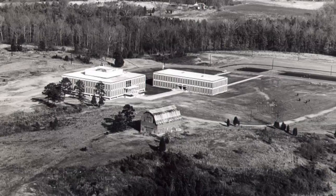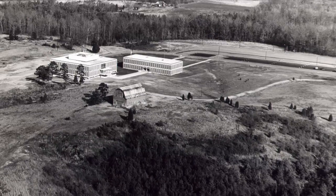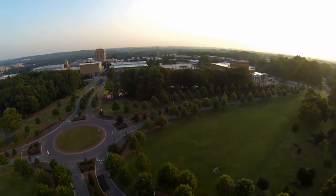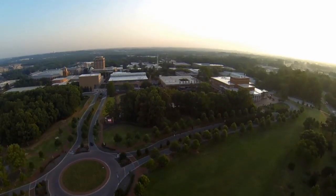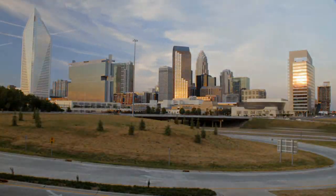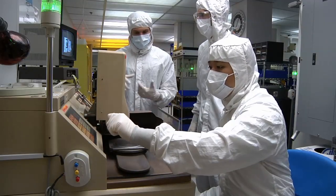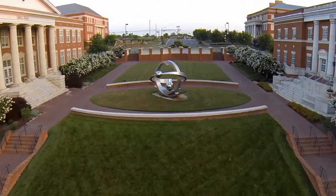In 1961, UNC Charlotte was Charlotte College with two buildings and a barn on a 494-acre campus serving 865 students. Today, the University of North Carolina at Charlotte is a bustling urban campus located just minutes from the nation's second largest financial district, serving the Greater Charlotte metropolitan region. Well over 26,000 students take classes and conduct research on a 900-acre-plus campus with 161 historic and state-of-the-art facilities.